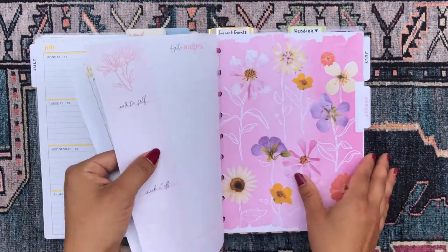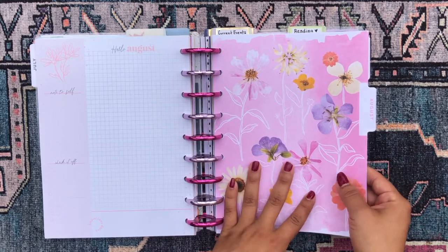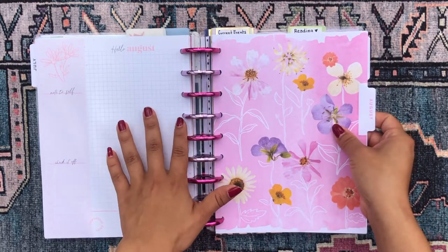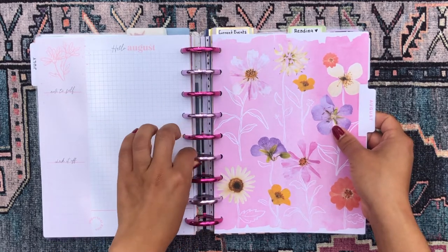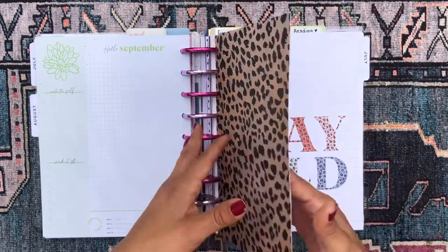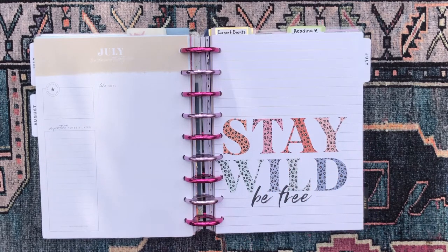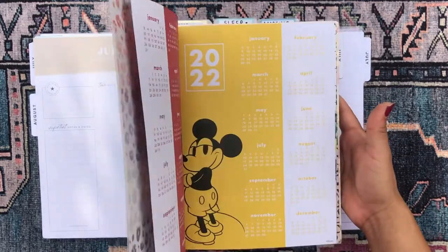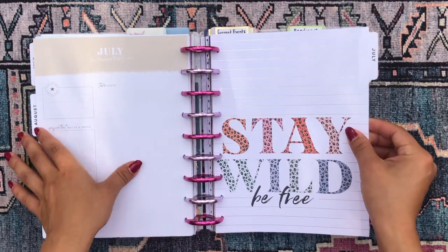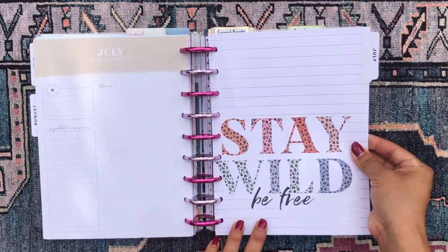I also have August in the journal section because I love the artwork and wanted to include it. Since I only have eight sections and it was a bit thin with the expander discs being too big, I added a few more things to bulk it up. Next is my current events section, with pages from the colorful leopard lined vertical planner. I'm still figuring out how I want to use the July monthly — I think I want to use it as a memory-keeping page.